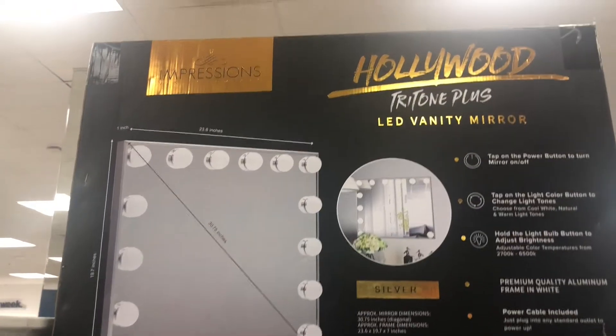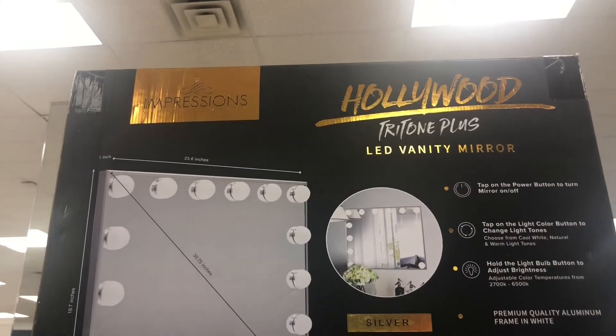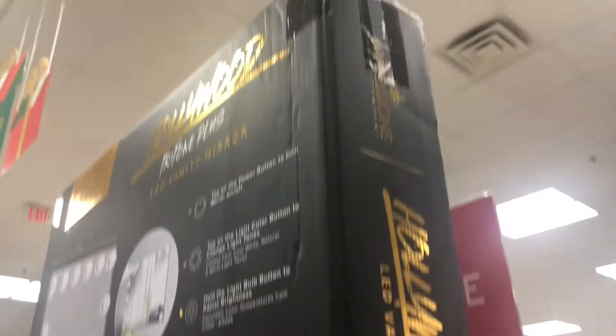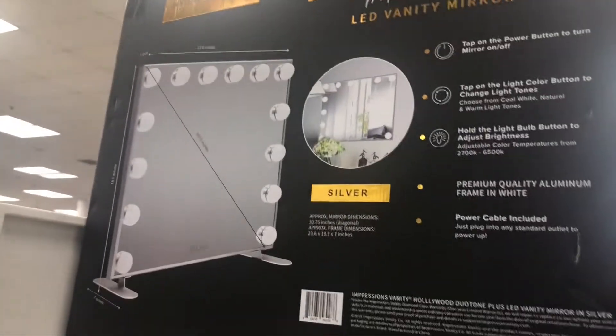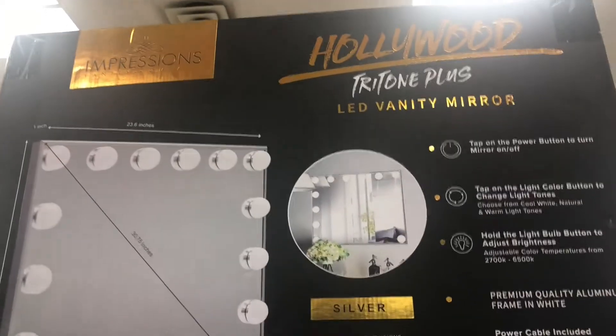There's another giant Impressions Vanity mirror — the Hollywood Tritone LED Mirror in silver — this one is huge! It's on clearance for $99. I've always wanted one of the big ones; I have a small one but would love a big one someday. This whole section is clearance — so much clearance stuff at this Marshall's!